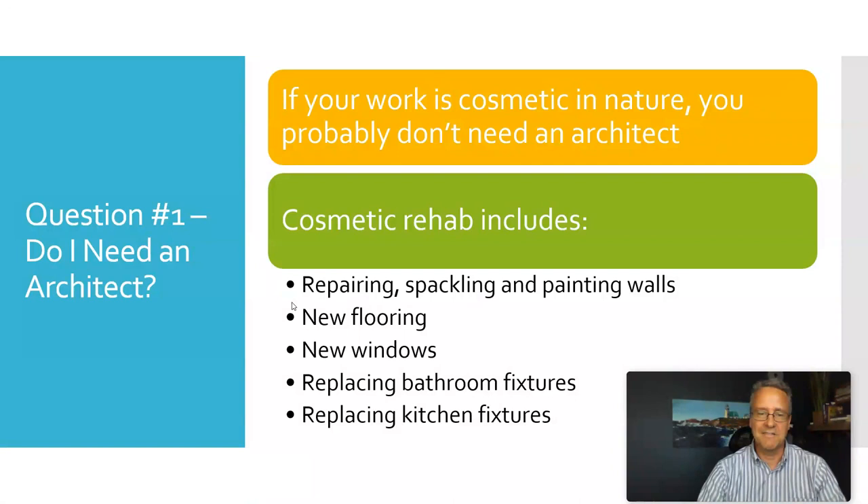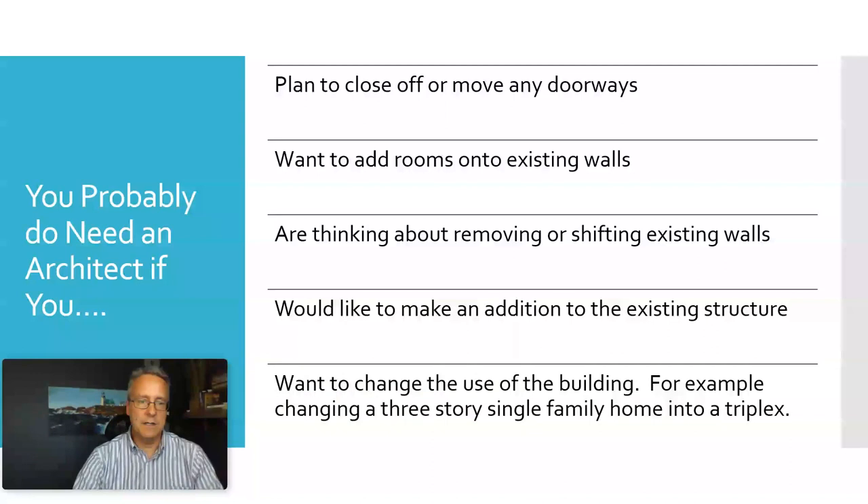But if you are doing more complicated things, such as moving or closing off doorways, thinking about removing or shifting walls, or wanting to make an addition, these kinds of things absolutely require an architect and it's in your best interest to get one.